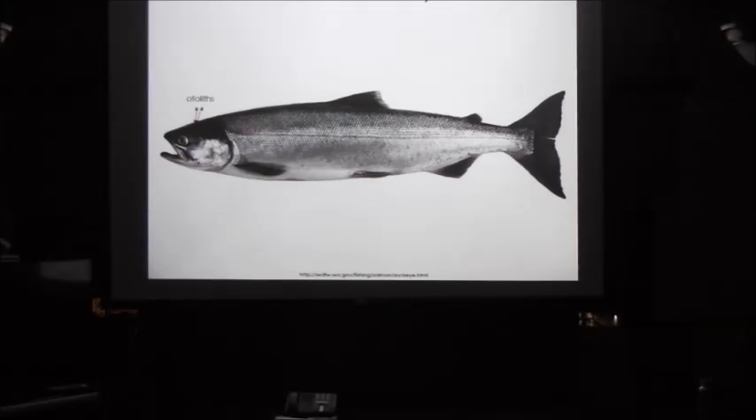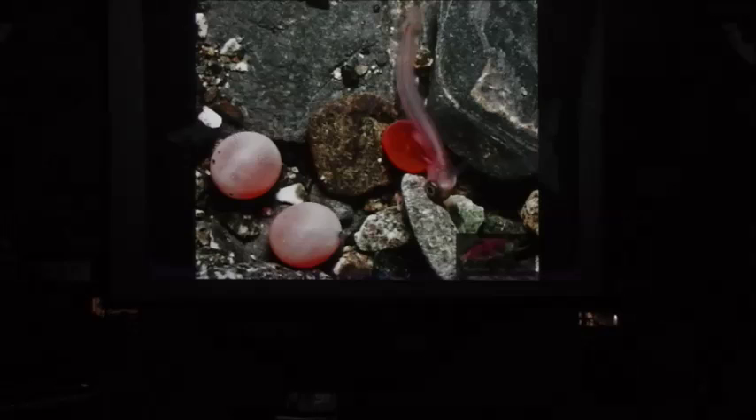Some hatcheries also dry out the eggs, which also leaves a mark. But the Gokama hatchery doesn't want to dry them out, because the sockeye eggs are more vulnerable.